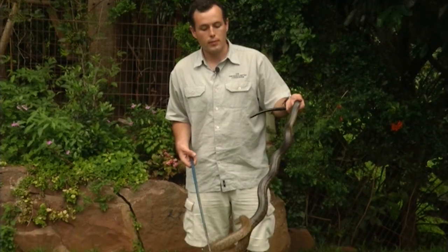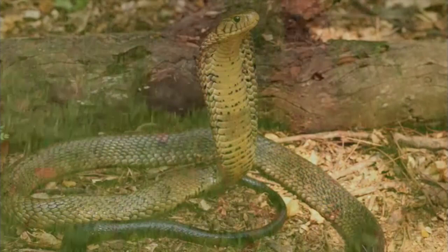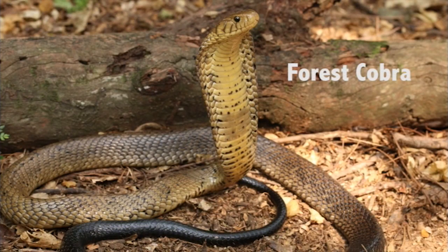This is a forest cobra, found in northern KwaZulu-Natal. This snake controls the numbers of many different animals — it feeds on rodents, frogs, and might even eat birds and other snakes.